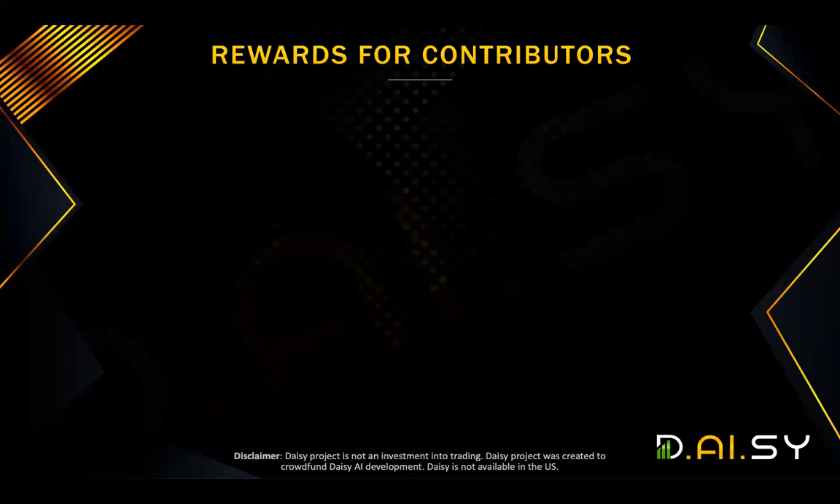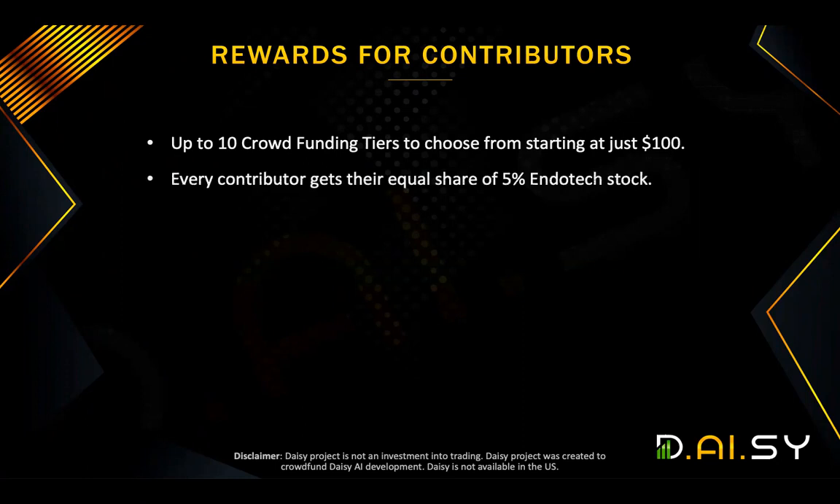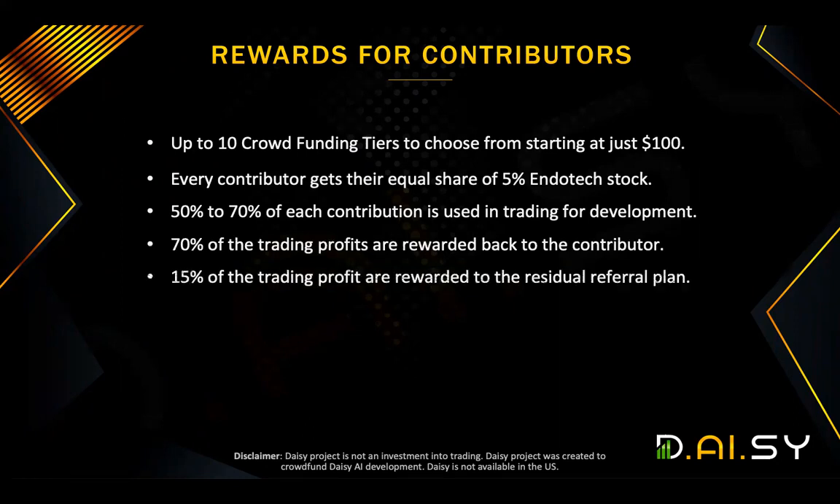Now, let's go and have a recap. What are the rewards for contributors in DAISY? There are, first of all, up to 10 crowdfunding tiers to choose from, starting at just $100. Each contributor gets their equal share of 5% Endotech stock. 50% to 70% of each contribution is used in trading for developments. 70% of the trading profits are rewarded back to the contributor. 15% of the trading profit are rewarded to the residual referral plan.